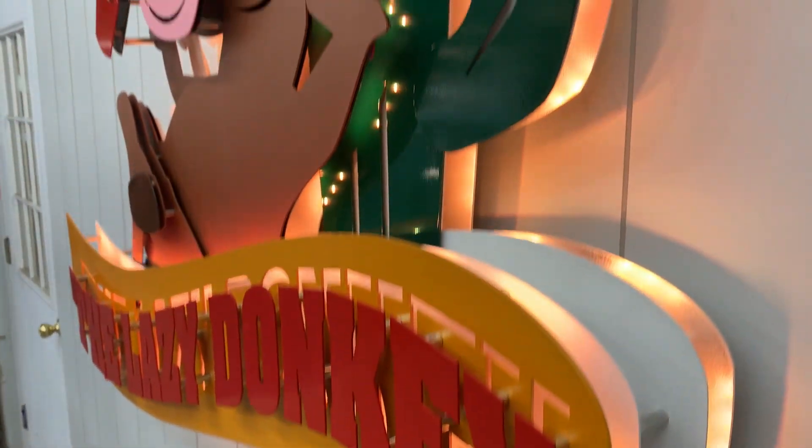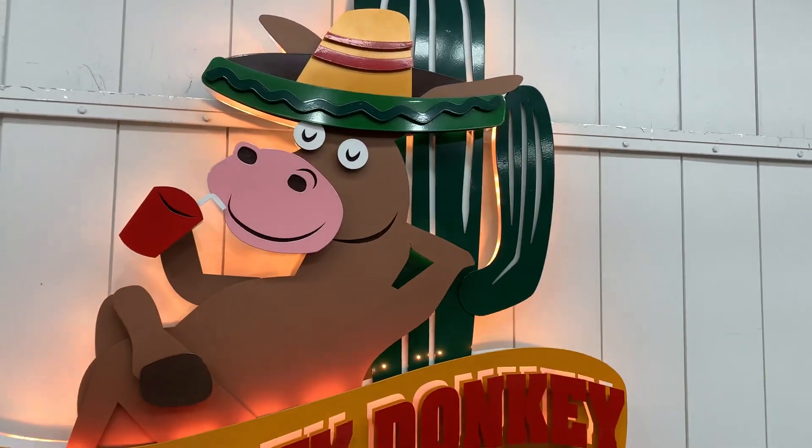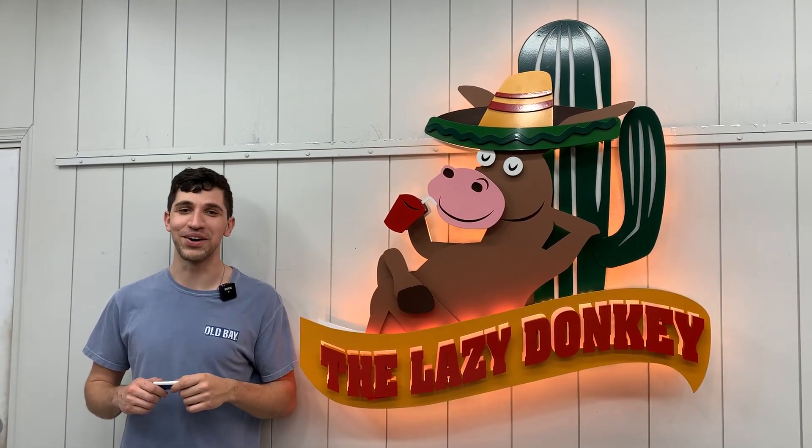We pulled all their layers apart, expertly powder coated them and of course had to add our LED lighting package. And I think this is just another great example of what Shield Co. does best, and that is turning your logo into art.